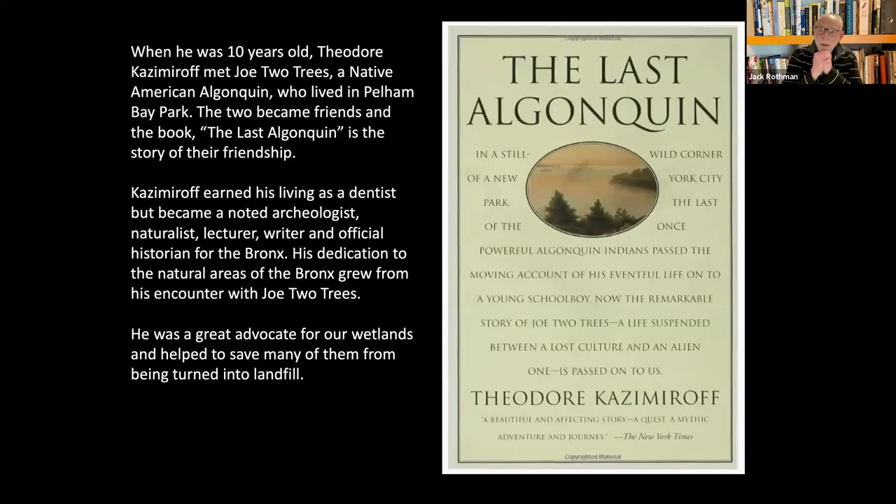There's a fellow named Kazimirov who was instrumental in keeping this park wild. Otherwise it probably would have ended up as another landfill. He wrote a book claiming to have grown up with the last Algonquin Indian who lived in Pelham Bay Park. We don't know if the book is true or just an allegory, but it sounds pretty true. You can still get this book on Amazon. You'll also see trails named after him at the Bronx Botanical Gardens and in Pelham Bay Park — the Kazimirov Trails.